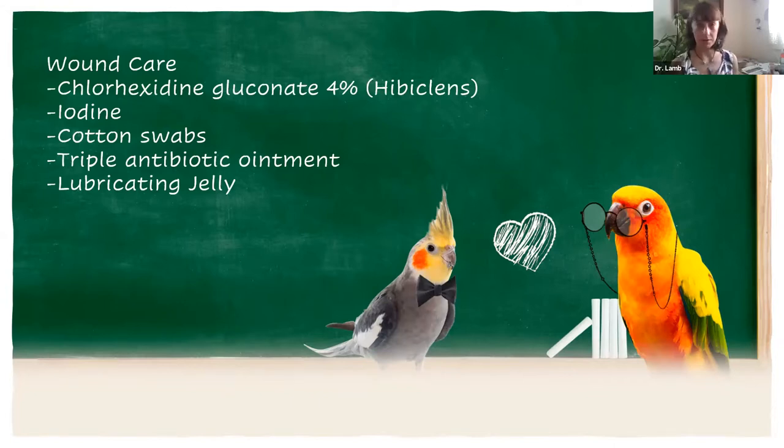Trauma often involves some sort of wound. We talked previously about common injuries — birds fighting each other, being grabbed by a dog or cat, or getting a toy stuck on them. Some sort of wound has happened to the skin, there's a break through the skin and maybe some bleeding. The first things you want for wound care: the first is a cleanser — chlorhexidine is a great cleanser to use. The next one is iodine.